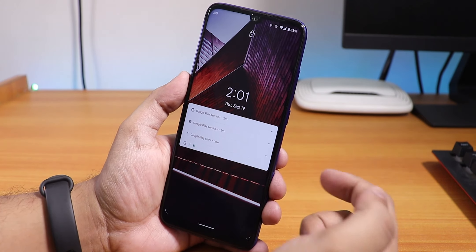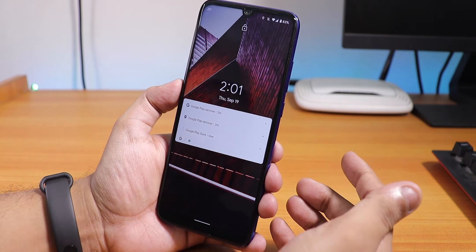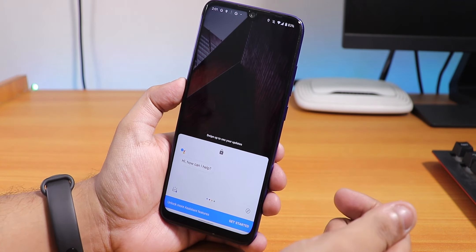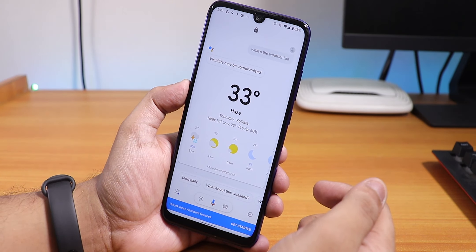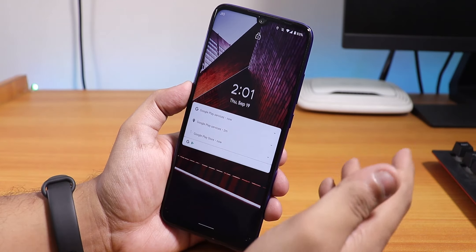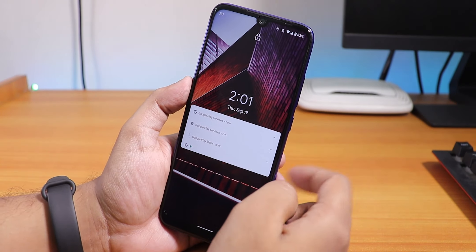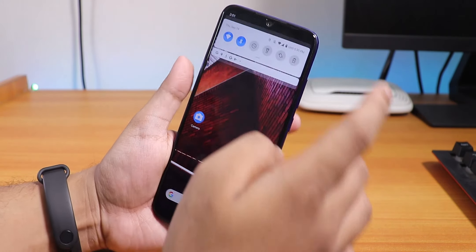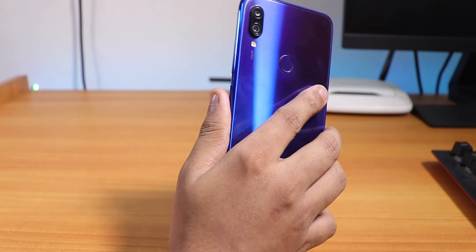From the lock screen you can toggle Google Assistant directly — you don't even need to unlock your phone to access it. Google Assistant does work from the lock screen, which is a really great feature. Let me show the fingerprint scanner speed one more time.